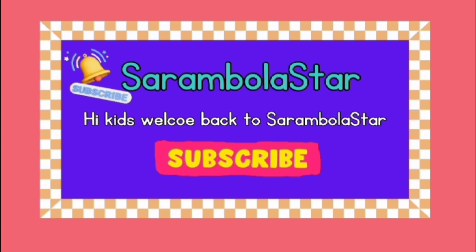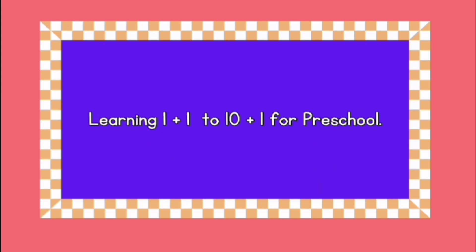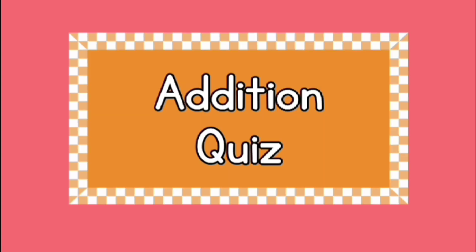Hi kids, welcome back to Carambola Star! Today we're going to have fun learning about adding numbers. We'll start with easy sums like one plus one and keep going until we reach ten. Get ready to count and add with me — let's have some math fun together!